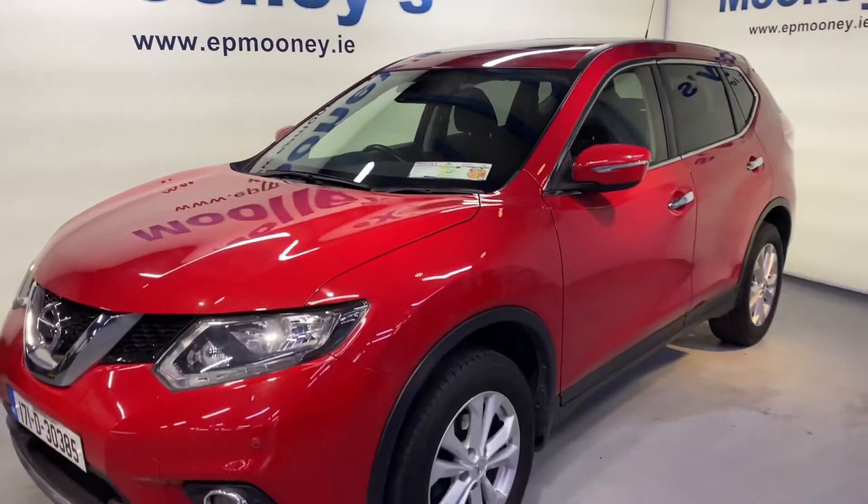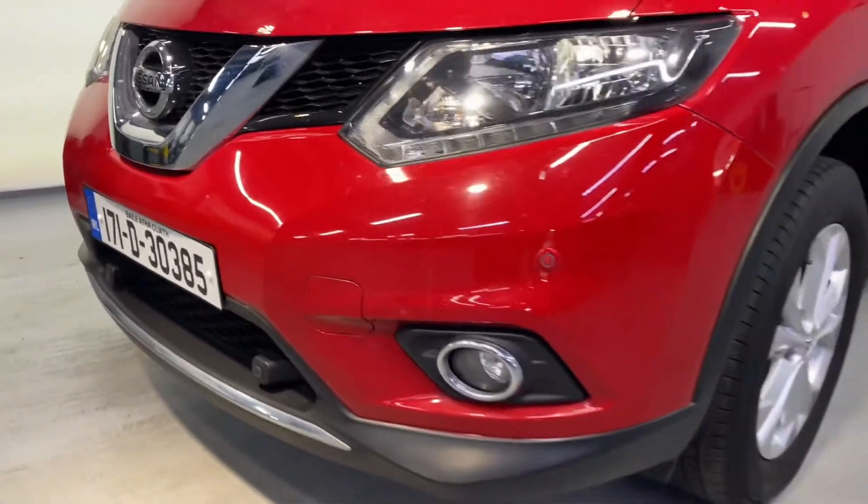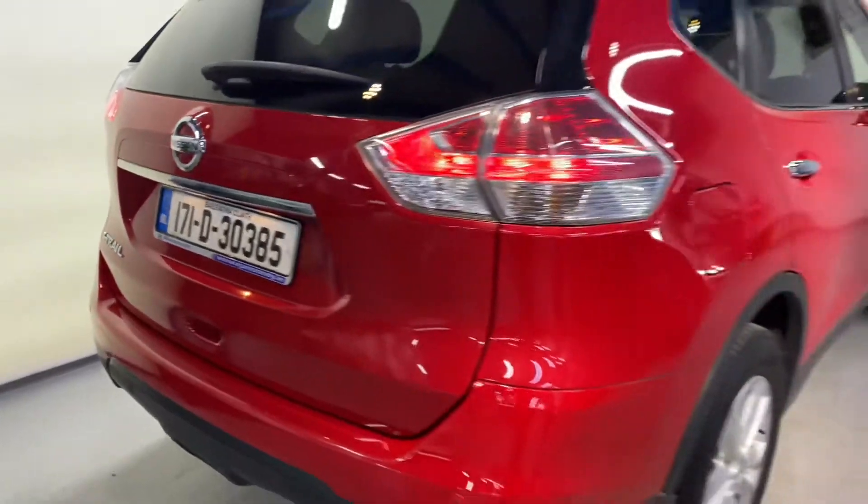Welcome to Mooney's Garage here on the Long Mile Road. Today we have this very well specced 171 Nissan X-Trail available for sale. This has 17-inch alloy wheels and a fresh NCT till the 3rd of 2023.